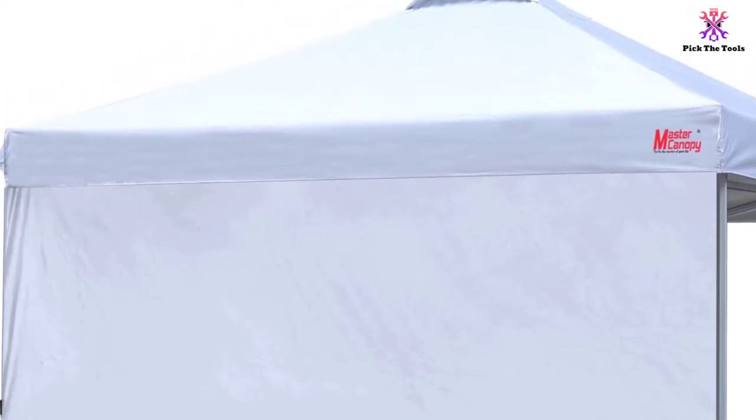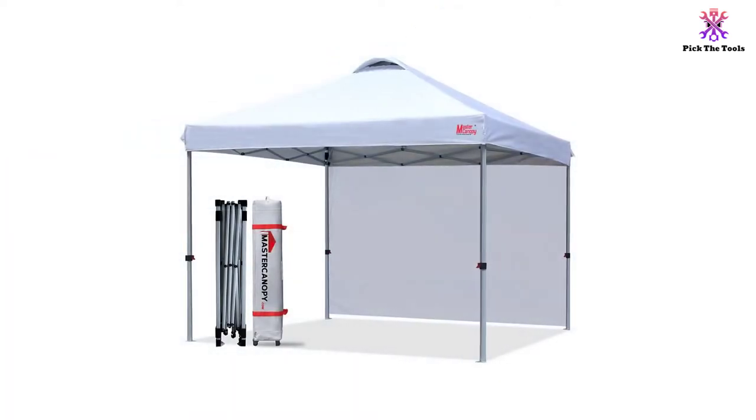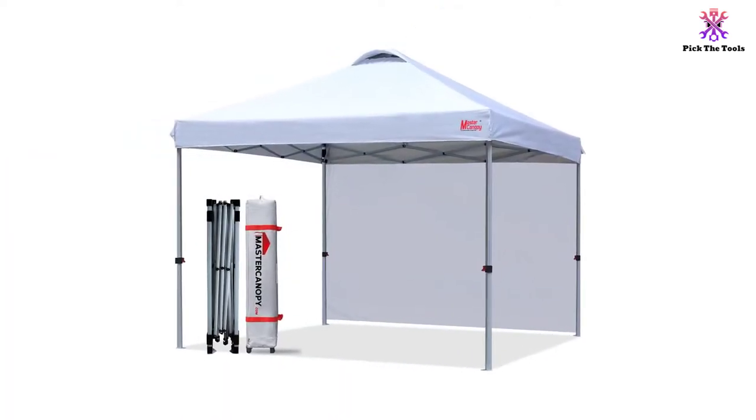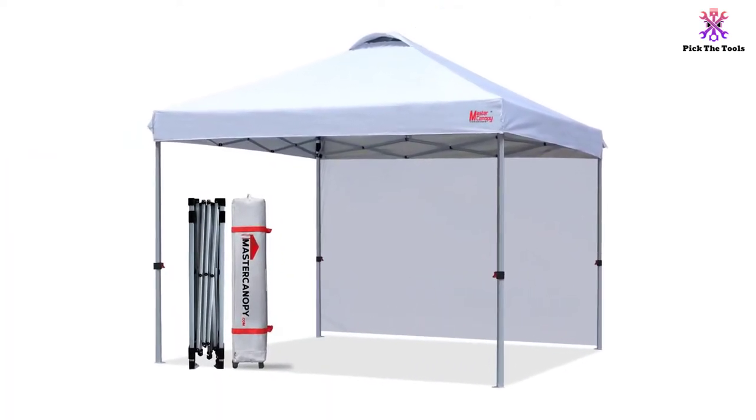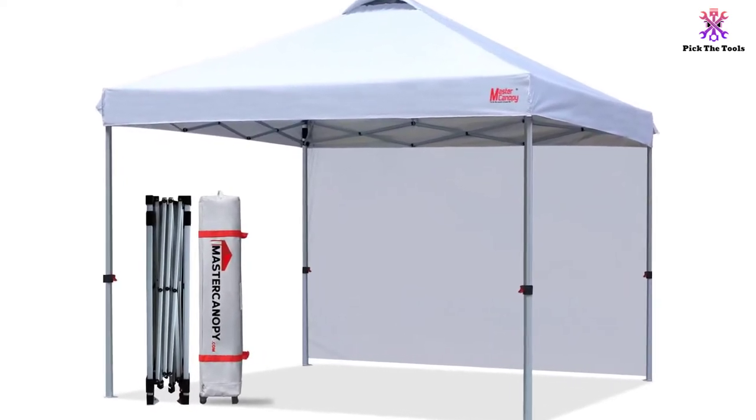Additionally, this tent has a hole at the top that allows air to circulate in the canopy freely, keeping you comfortable at all times. The tent also comes with four legs, each having three holes, allowing you to adjust it according to the height that suits your needs. After adjusting your tent's height, you can use the smooth push buttons on each leg to lock it.